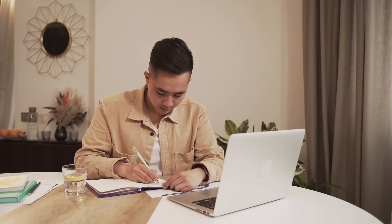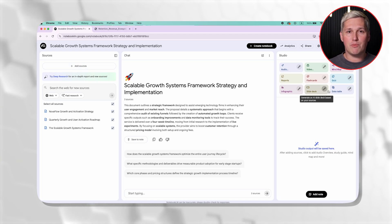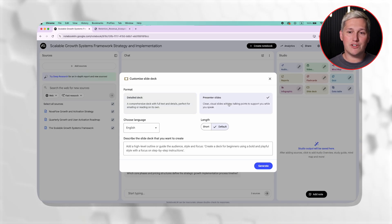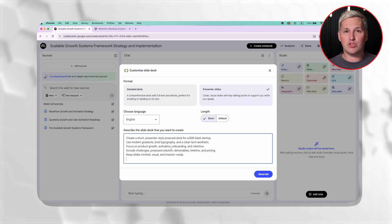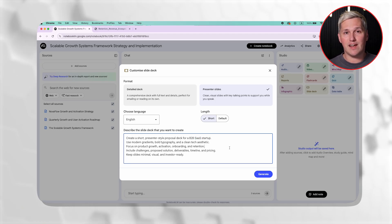I remember feeling overwhelmed by tools like this when I first got started — there were so many features I did not know where to focus. So here is what actually matters for proposal generation. After you chat with Gemini to verify it understands the prospect's priorities, you move to the slide deck generator. Configure it for presenter slides because you want clean visuals with minimal text. Set the length to short so you keep it tight and focused.